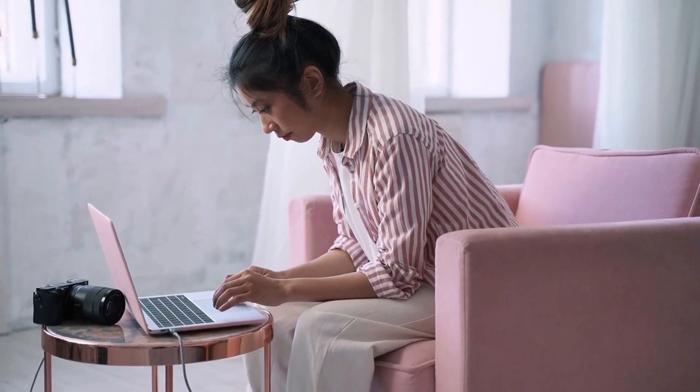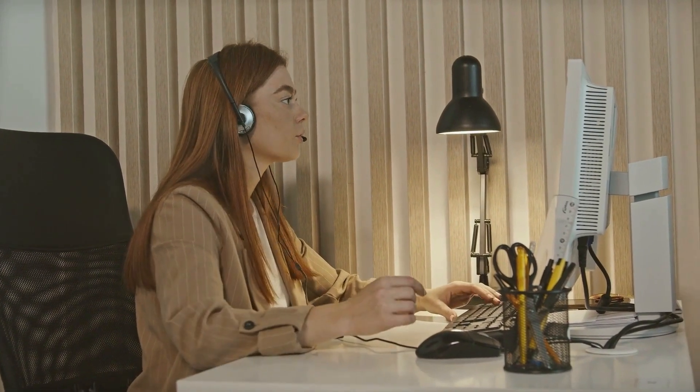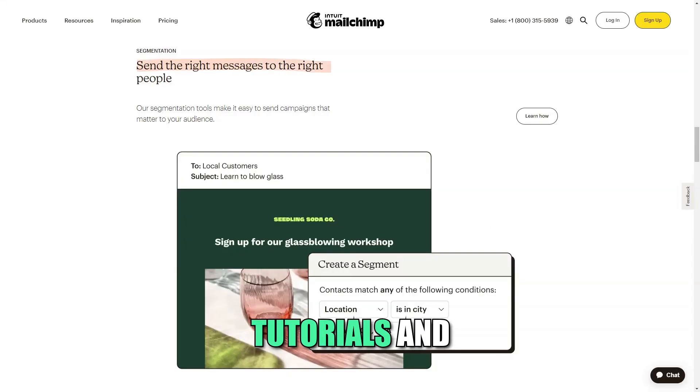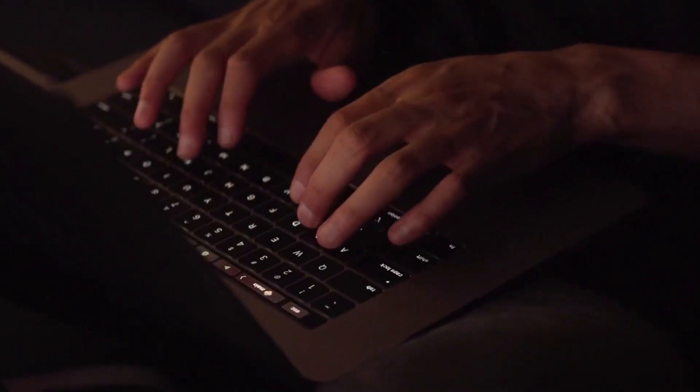Learning and support: MailChimp is dedicated to supporting its users through educational resources and customer support. The platform offers a wealth of articles, tutorials, and webinars that cover everything from the basics of email marketing to advanced strategies. If you ever encounter challenges, MailChimp's customer support team is ready to assist you, ensuring you can make the most of the platform.